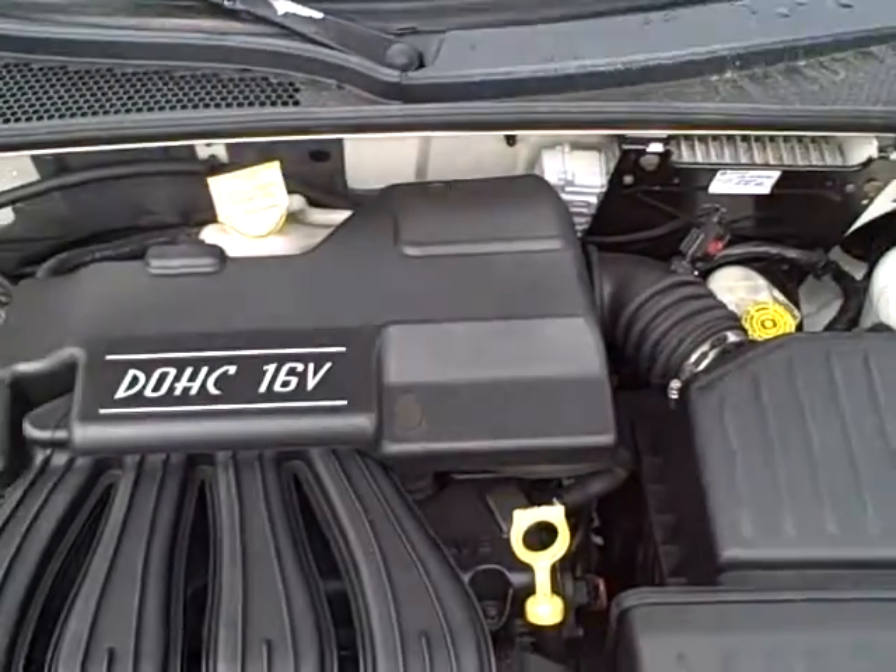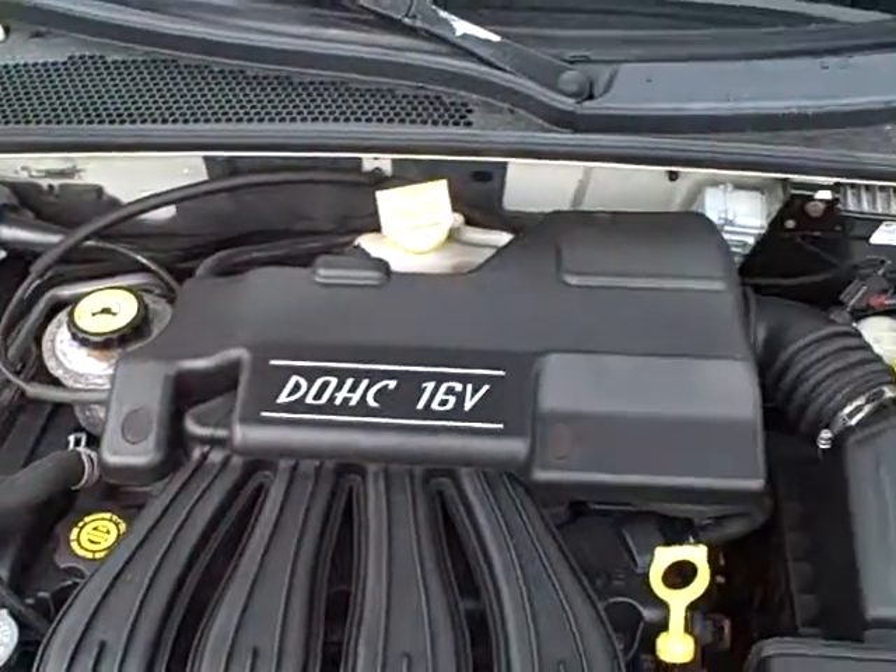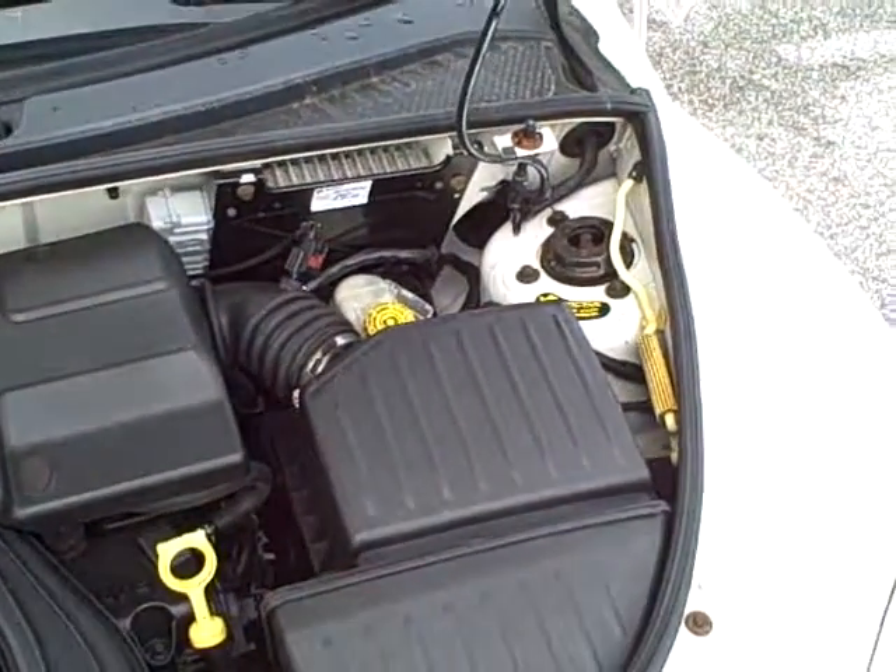Take a look at the motor here. There's our little power plant — a four-cylinder, 16-valve overhead cam engine. Excellent fuel mileage on this very clean, well-maintained vehicle.